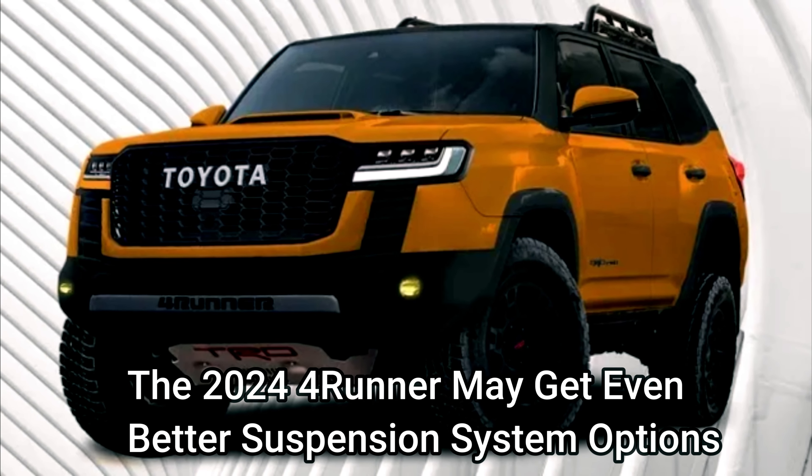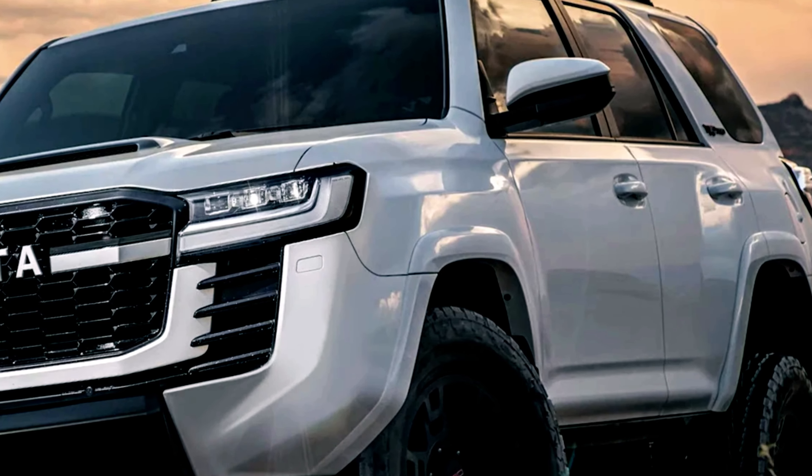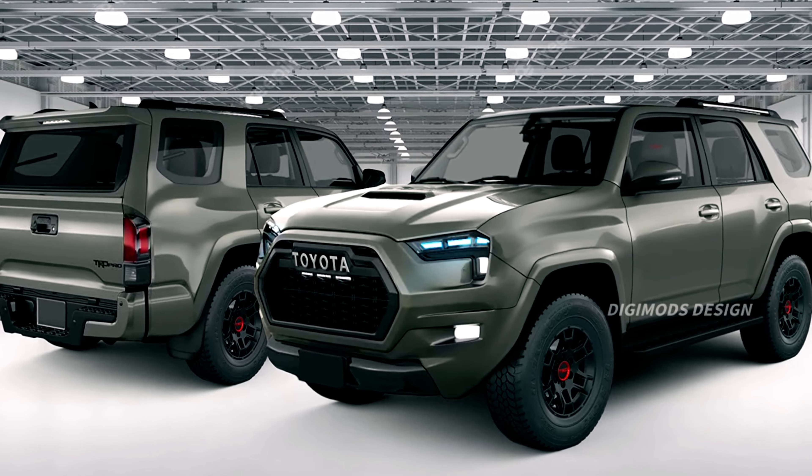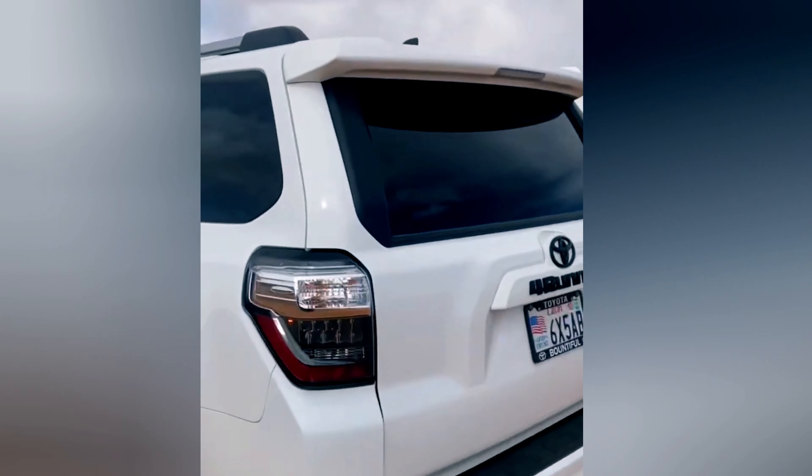The 2024 4Runner may get even better suspension system options if Toyota wants to add more off-road capability to the TRD Pro, TRD Off-Road, and TRD Off-Road Premium trims of the 2024 4Runner.